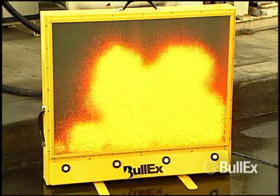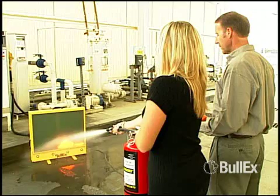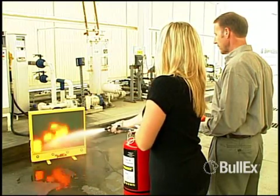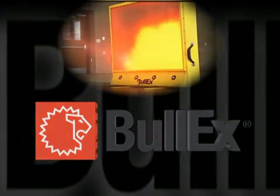HotShot utilizes groundbreaking technology designed to keep you safe while maintaining realistic and effective fire extinguisher training. For more information, call BullX today and begin training cleaner, safer and smarter.